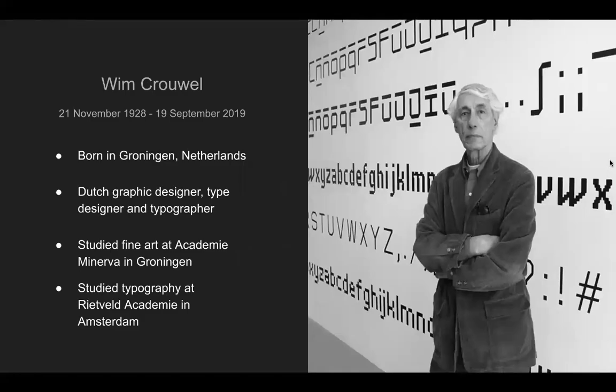The designer of Gridnik's name is Wim Crouwel. He was born November 21st, 1928, and he actually passed away September 19th, 2019. He was born in the Netherlands. He is a Dutch graphic designer, type designer, and typographer. He's thought of as one of the greatest typographers worldwide. He studied fine arts at the Academy Minerva, and after his traditional art degree, he attended typography classes at Rietveld Academy.